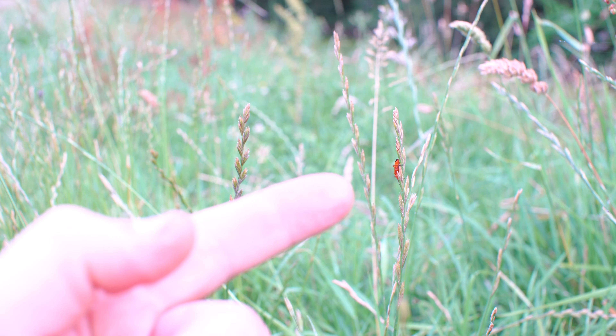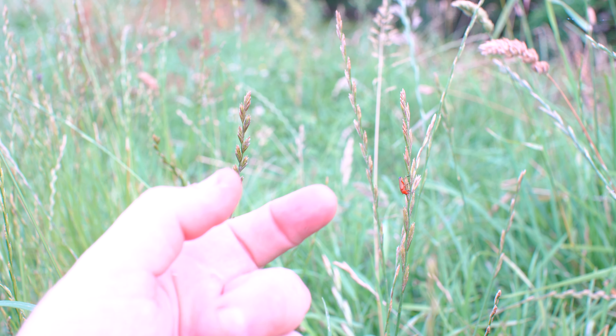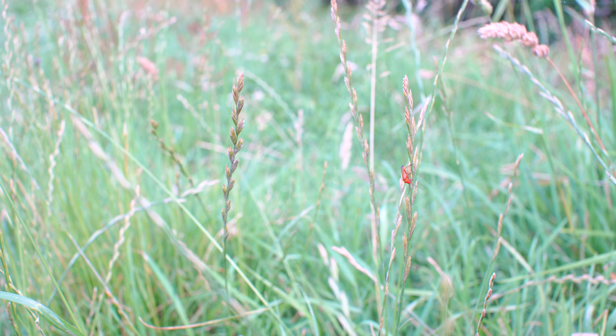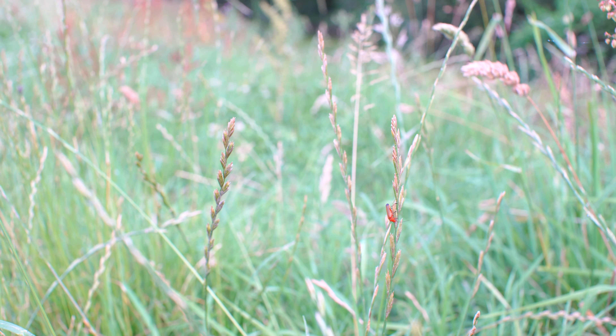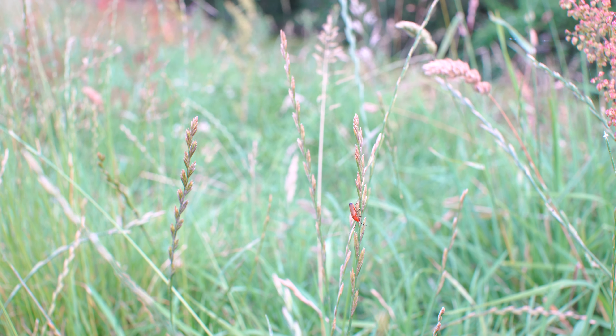Oh wow, can you see that, guys? That little thing there, just here, look! I'll tell you what though, if I actually got my magnifying glass up close to it I might be able to get a good shot of this. Give me two seconds.